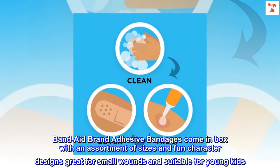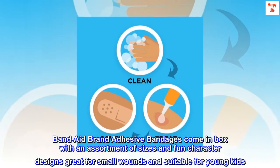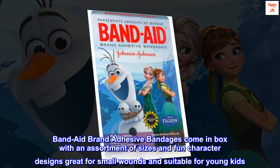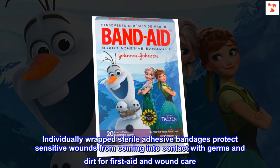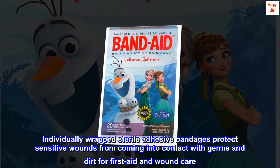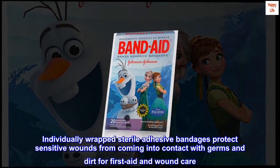Band-Aid brand adhesive bandages come in a box with an assortment of sizes and fun character designs, great for small wounds and suitable for young kids. Individually wrapped sterile adhesive bandages protect sensitive wounds from coming into contact with germs and dirt for first aid and wound care.